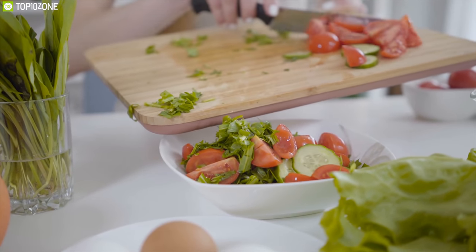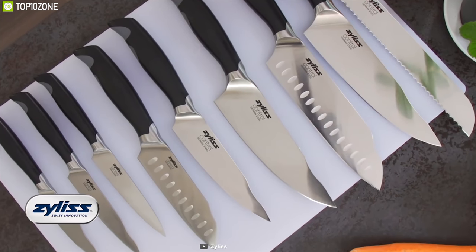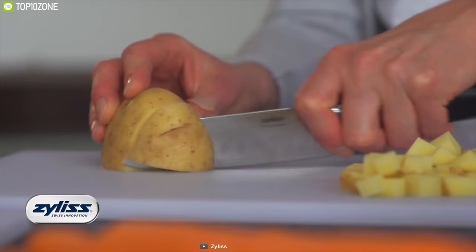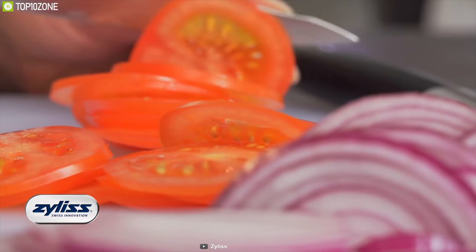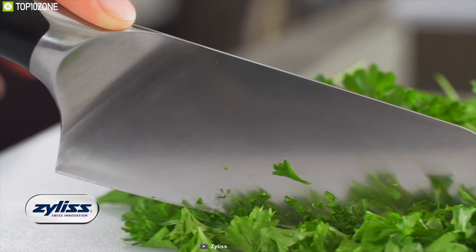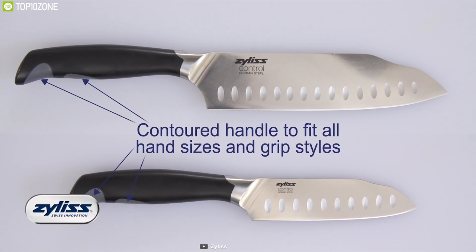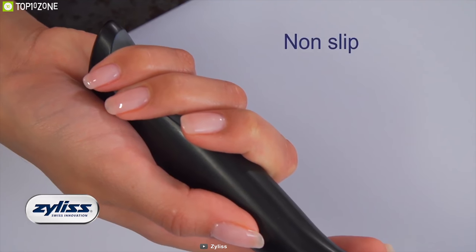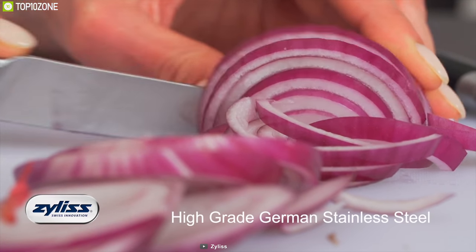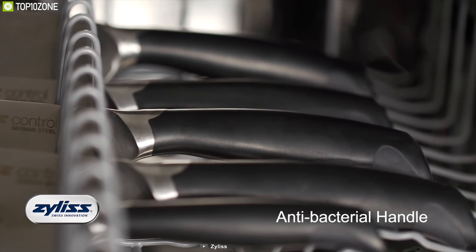Your kitchen is not complete without a quality knife — that is why you should have the Xylix Control Knives. This 8-inch multi-purpose knife is perfect for chopping, mincing, slicing, and dicing. It has safety touch points on top of the blade offering a more controlled rocking motion and a comfortable resting place for your thumb or index finger. The antibacterial handle suits both large and small hands, and the knife is made from high-quality German steel — razor sharp, rust resistant, durable, and easy to resharpen.